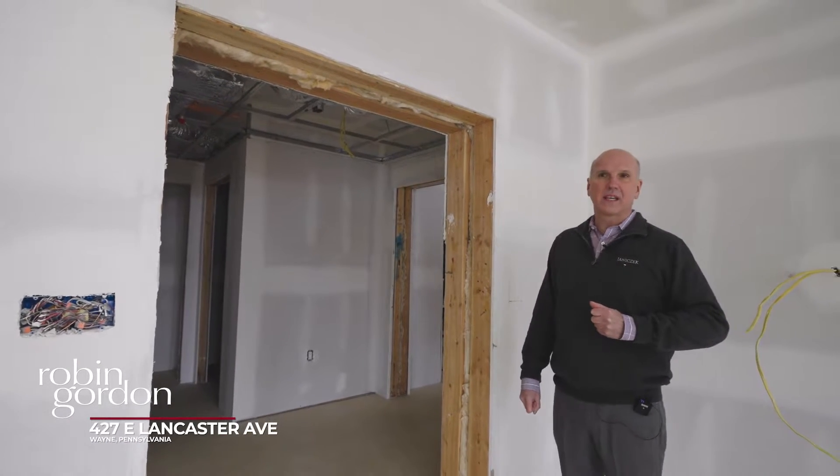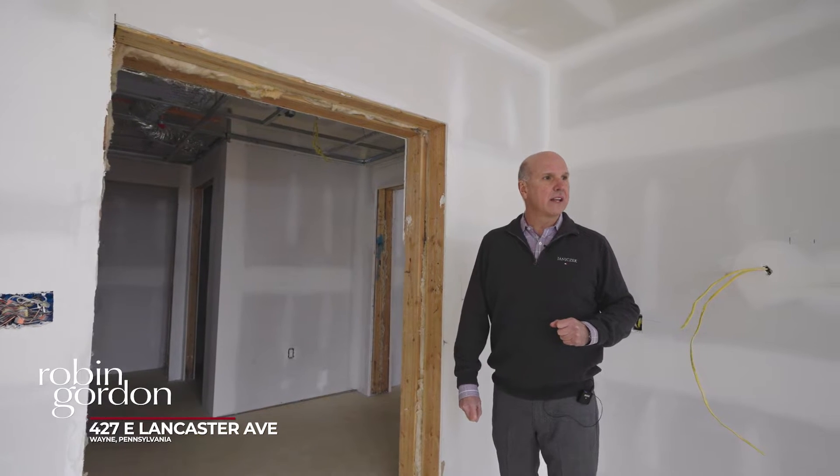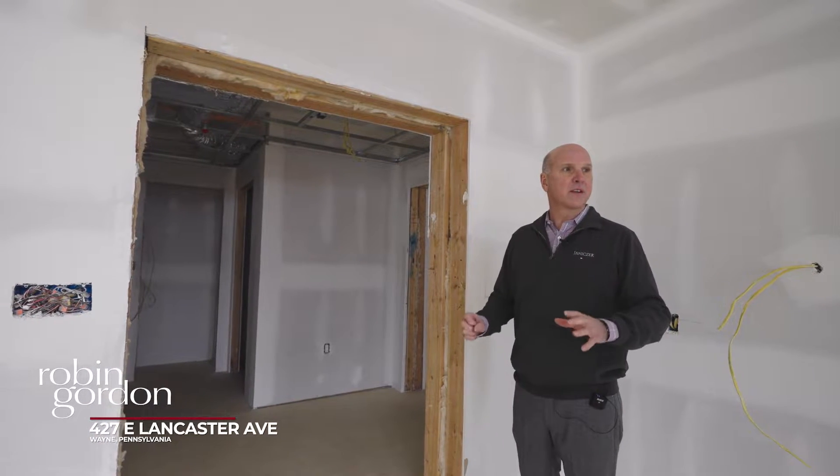Hey Robin, I thought it would be good if we just take a quick tour of the lay of the land — how the units are laid out — and I'll give you a little description of what's going where.